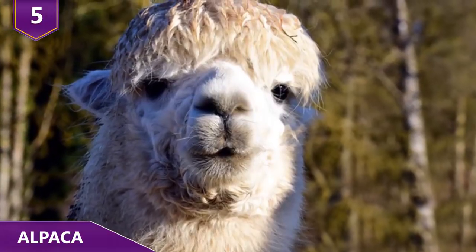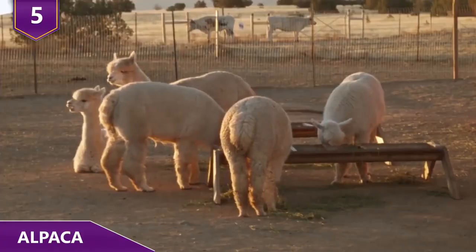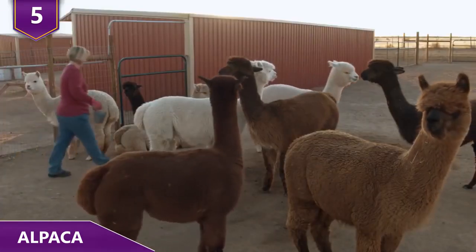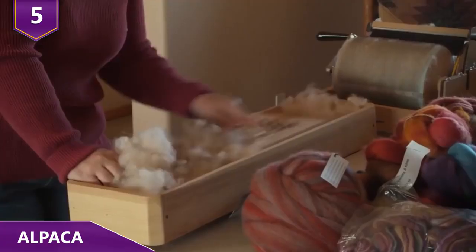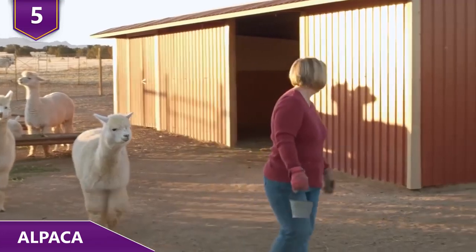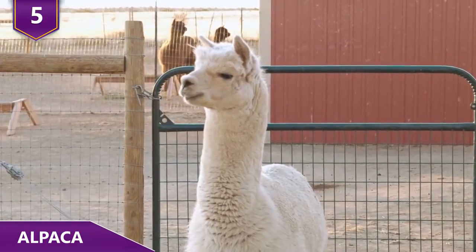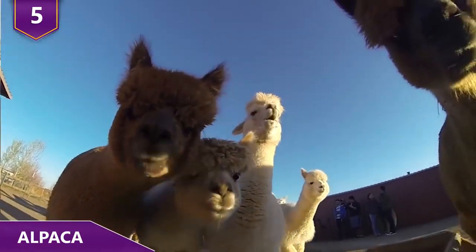Number 5 – Alpacas. Alpacas are similar to llamas and are even confused with them at times. Found in South America, these domesticated animals are usually kept by farmers to graze farmland and for their fiber, which is similar to sheep's wool. However, alpaca wool is warmer, not prickly, and is hypoallergenic. The fiber is naturally water-repellent and difficult to ignite. Not only do alpacas look pretty odd, but they also act pretty odd. They can be very aggressive when they feel threatened. As a herd, they'll gang up on would-be predators such as coyotes or foxes. In fact, some farmers even employ them to protect their sheep.